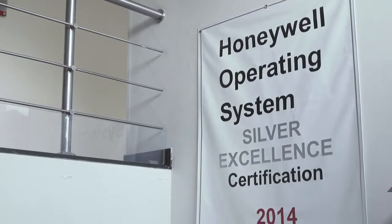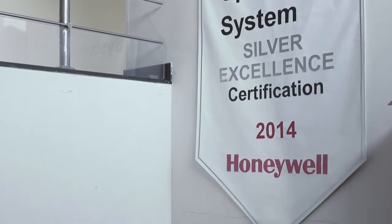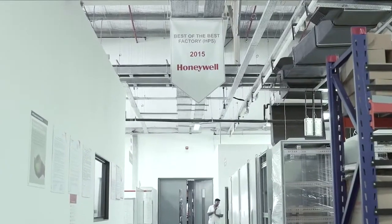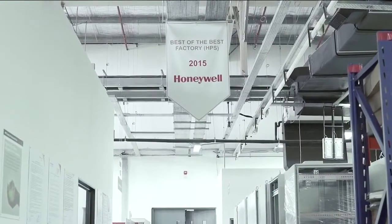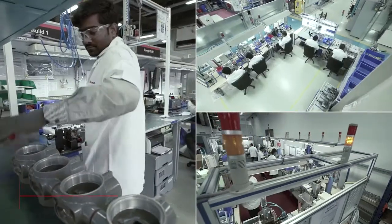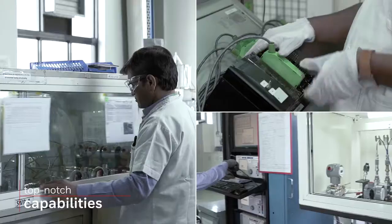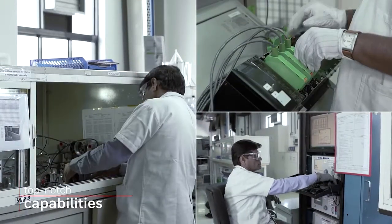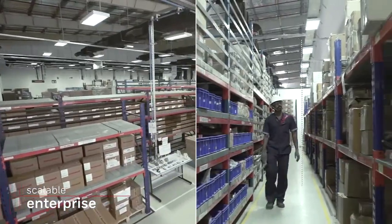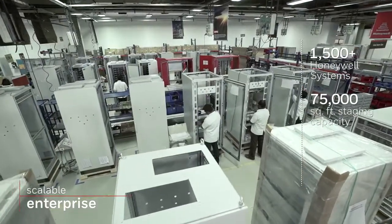This facility has achieved many certifications and accreditations from several third-party agencies and global customers, including the Best of the Best Factory Award within HPS globally in 2015. We provide comprehensive, top-notch capabilities right from engineering and manufacturing to end product testing. Our staging and warehouse facility has the capacity to build over 1,500 Honeywell systems per year.